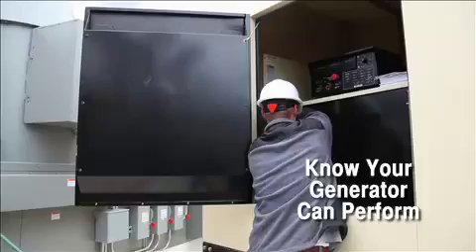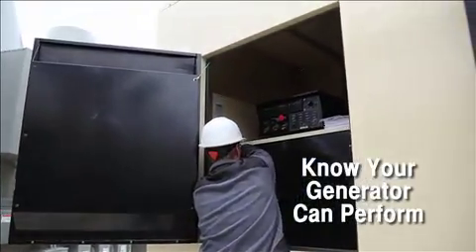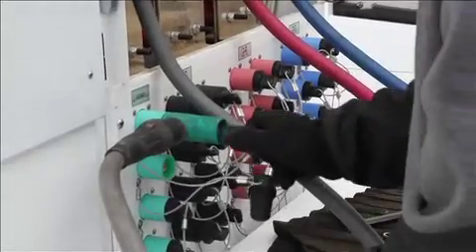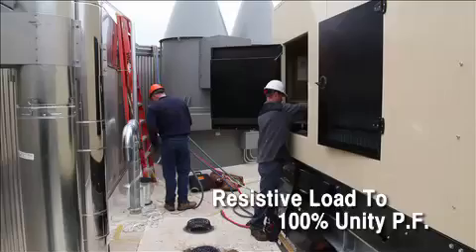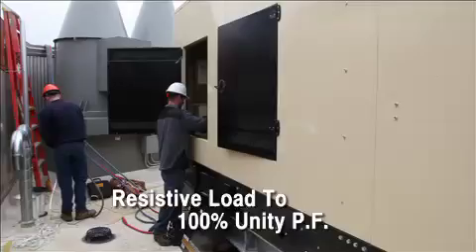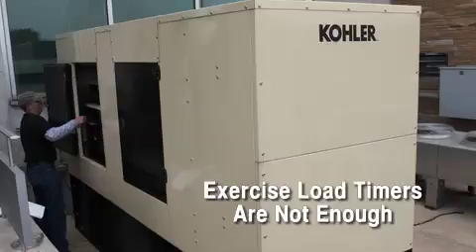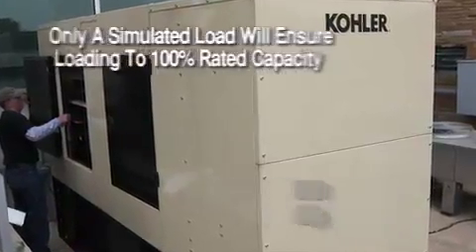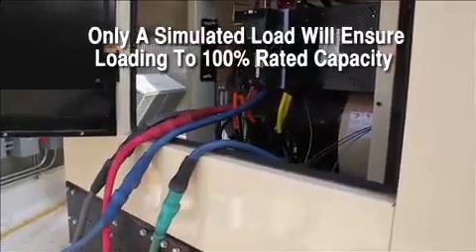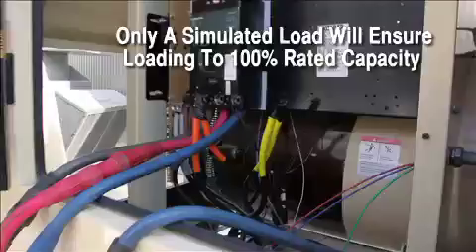Only loading the generator to its assigned load will verify this. Load banking is the process of connecting ancillary load to the generator system. The industry standard is to load bank with resistive power, which loads the generator section to 100% at Unity Power Factor. Loading by switching the system load to the generator is not an adequate test. Only a simulated load bank test can ensure the generator system is loaded and tested to 100% of its rated capacity.